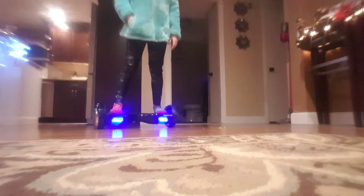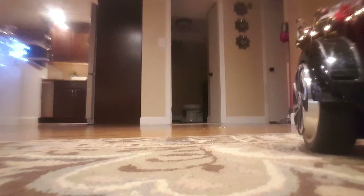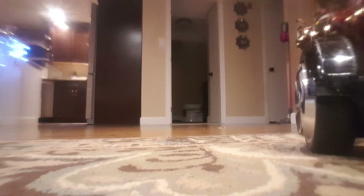Hey guys, what's up! Today I am with Ribbon and Pinky. Sorry guys, I didn't know you guys were on here. Okay, so today I'm reading you guys a book — it is story time! Story time, let's go!